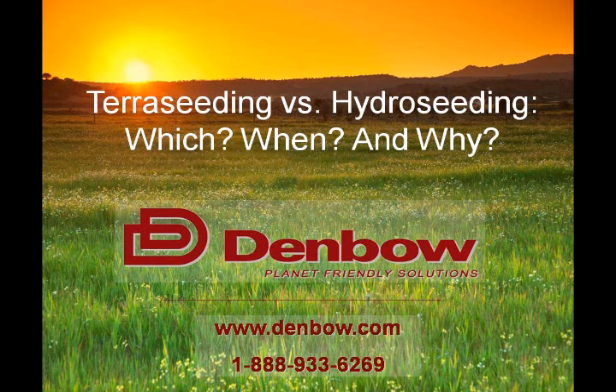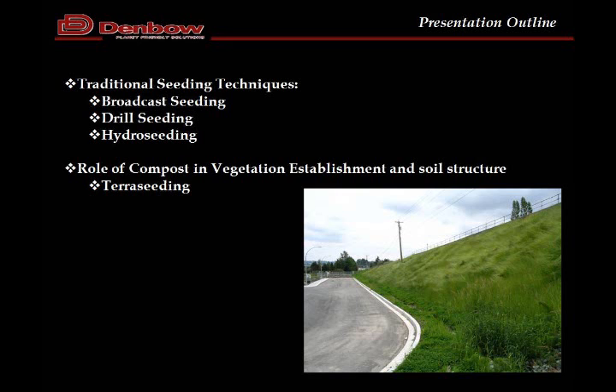Hello everyone. As Elliot said, thanks for joining us today. Just to give you a little bit of history — can everyone see the screen? Good. What we're going to do is speak about types of seeding and seeding techniques first, and then we're going to talk about Terra Seating. Some of you may know what Terra Seating is, may have seen it, may have heard it, may have specified it, but it is a new technology. We'll talk about Terra Seating, what makes it a little bit different, and how it works.